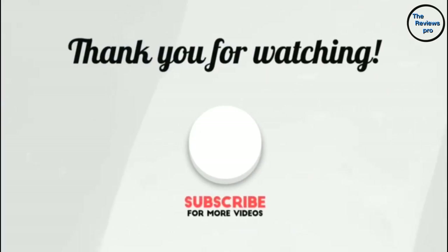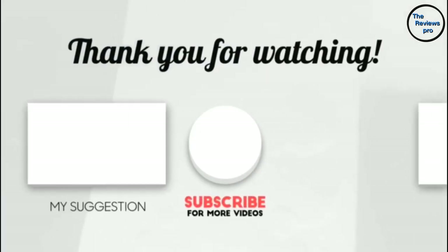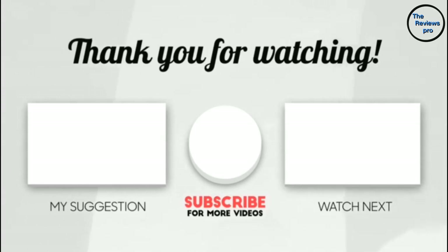Thank you for watching. If this video was helpful, please make sure to like, comment, and don't forget to subscribe.